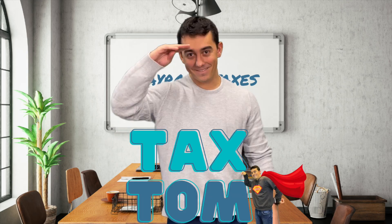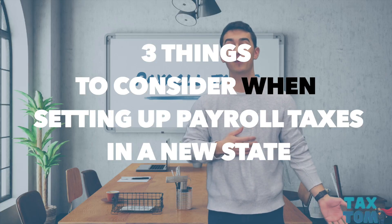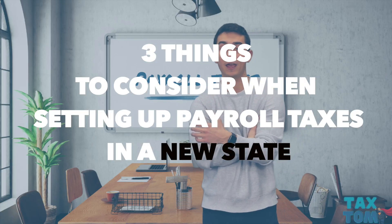What's going on guys? Tom Yergin from Growth Lab Financial Services. Just wanted to talk to you guys today about three things to consider when setting up payroll taxes in a new state.